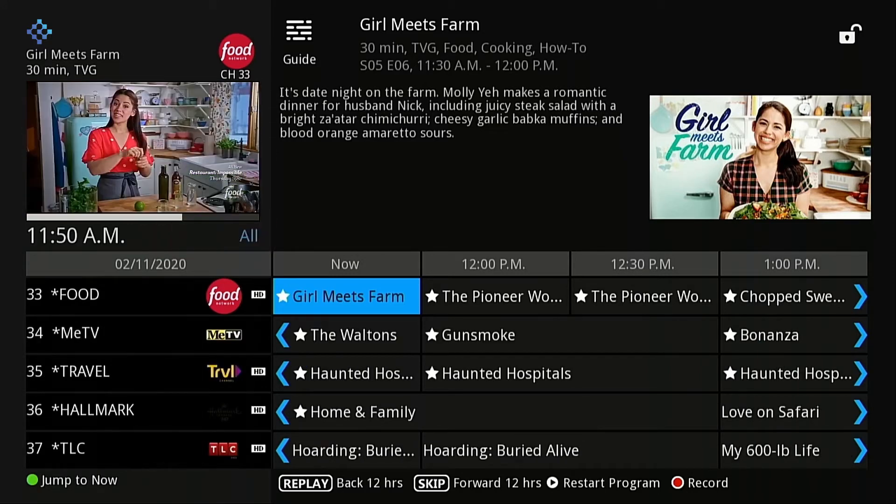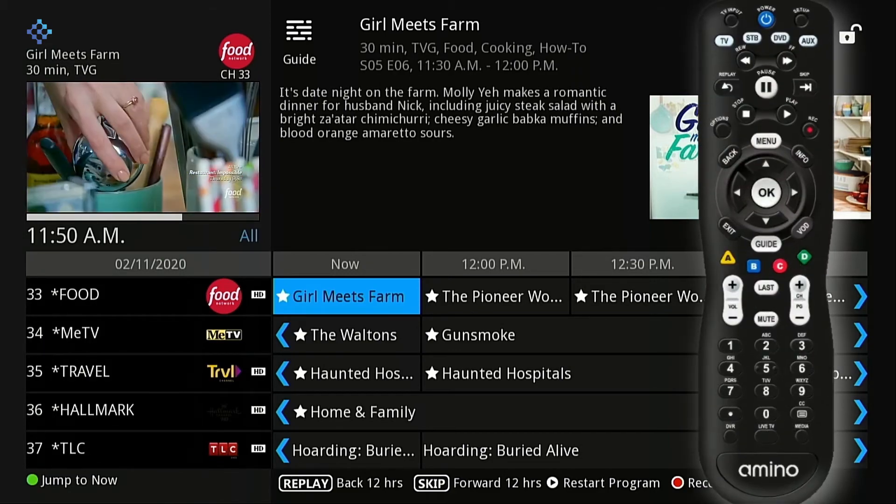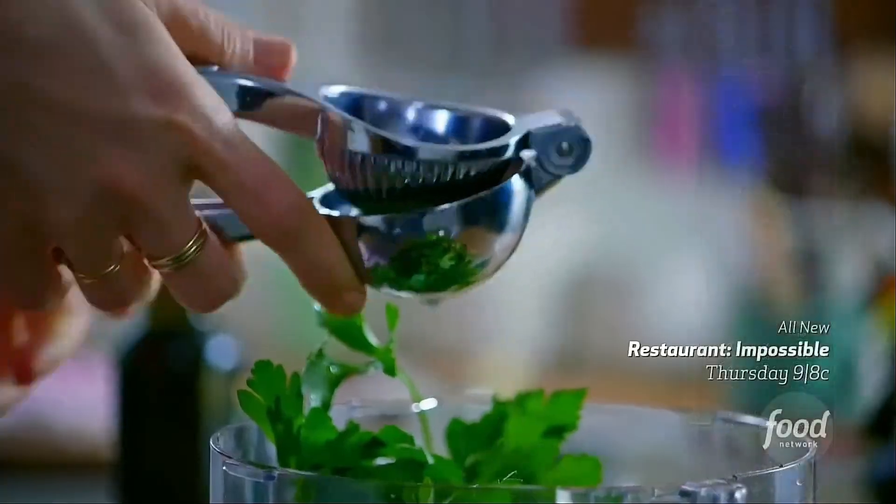You will see which list you are currently viewing under the preview box to the right of the current time. To exit the guide, press exit on your remote.